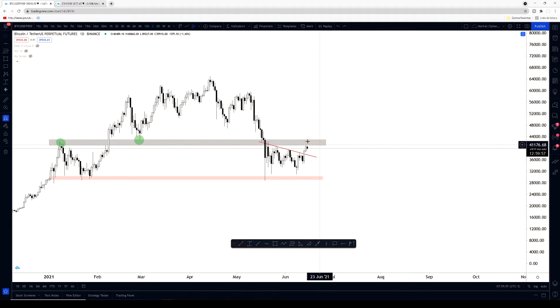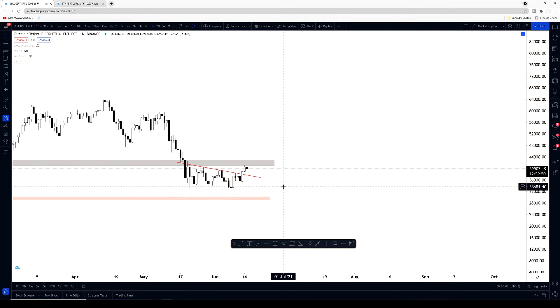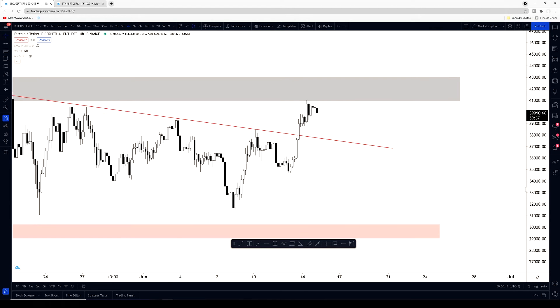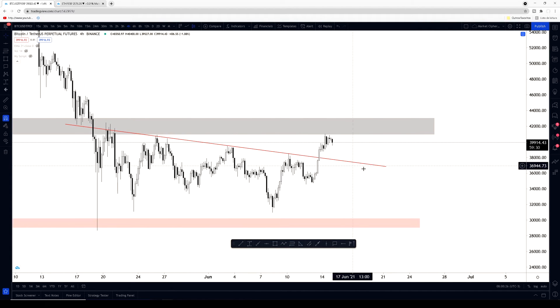Right now we are facing some resistance from this area right here, so we're going to need to see what's going to happen next. As I said in my earlier video, on the four-hour chart I was expecting us to actually come down and retest this diagonal trend line — the point of the breakout right here. Because as you guys know, if you watched my support and resistance tutorial, this previous resistance line now is probably going to act as support because of the breakout.